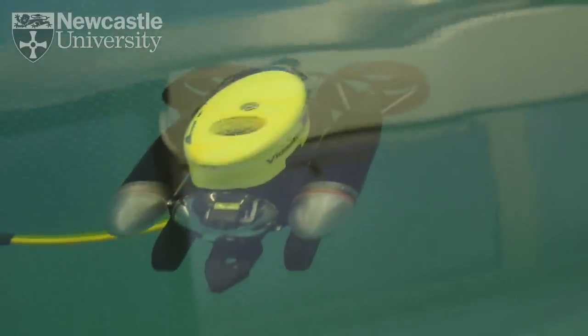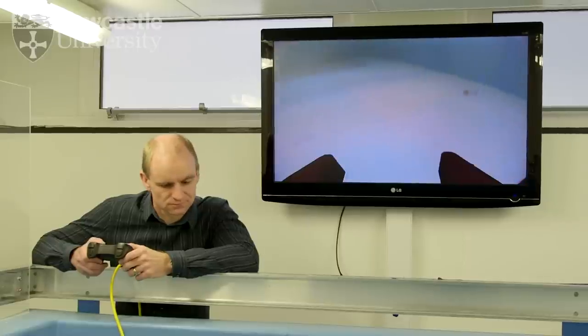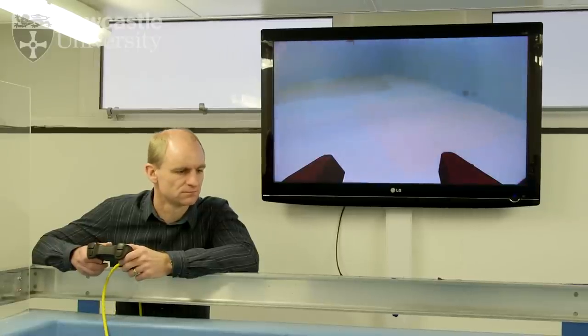Communicating with these vehicles and also tracking their position is extremely important. Here at Newcastle University we've been working for over 20 years to create new acoustic technologies that are more reliable or more capable. Our technology enables us to accurately track any vehicle or even a diver subsea.